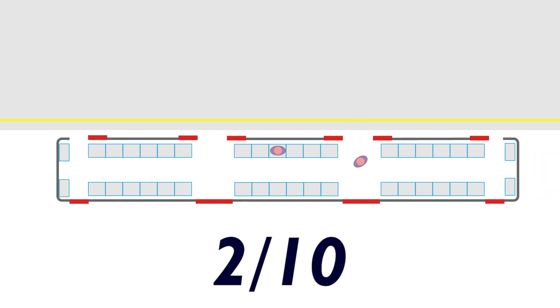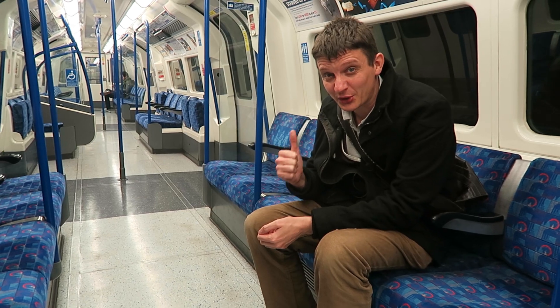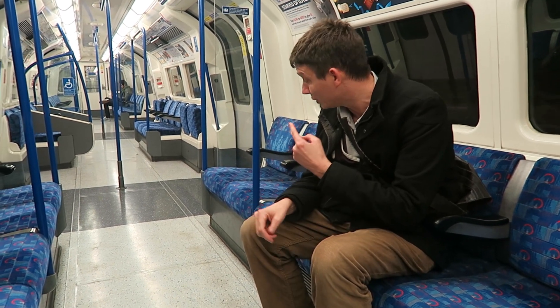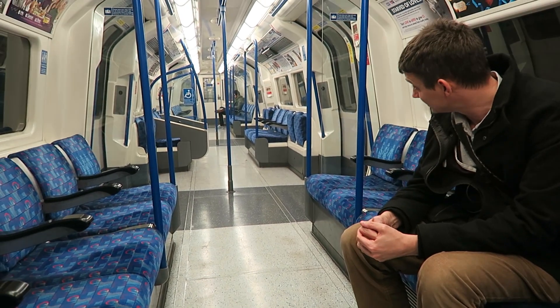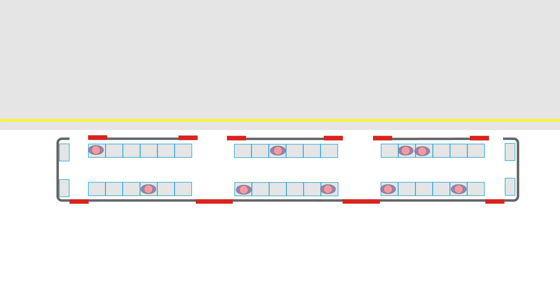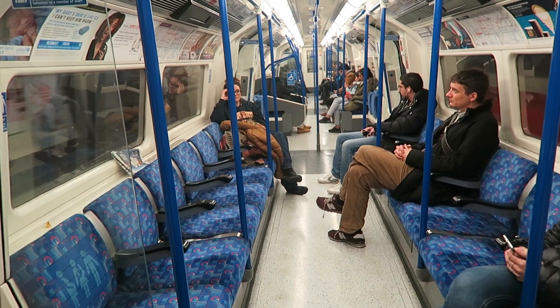But the moment somebody else gets on, it goes up a notch. Someone else has got on — this is no longer a 1, this is now a 2. Now, tube carriages that aren't walk-through trains are normally divided into three seated areas. And it's when you have people sitting in each of these three areas that you're on a 3 out of 10, like the one I'm travelling in now.